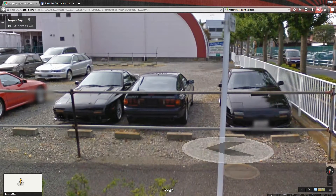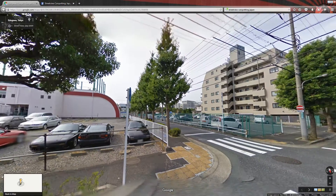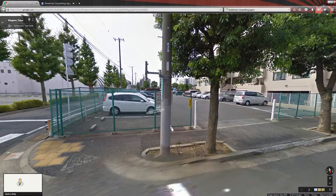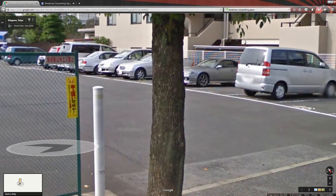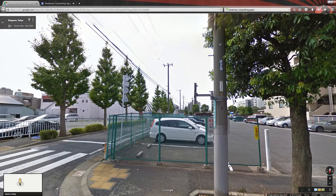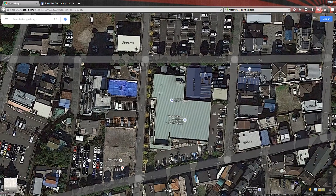Not only are there RX-7s here, but also down there. The only problem is the damn Google car never drove down that road for some stupid reason. But look at all of those FDs. And an S15 Silvia. But remember, this is all from 2009. So where did this all go? Let's exit Street View and look for some clues.